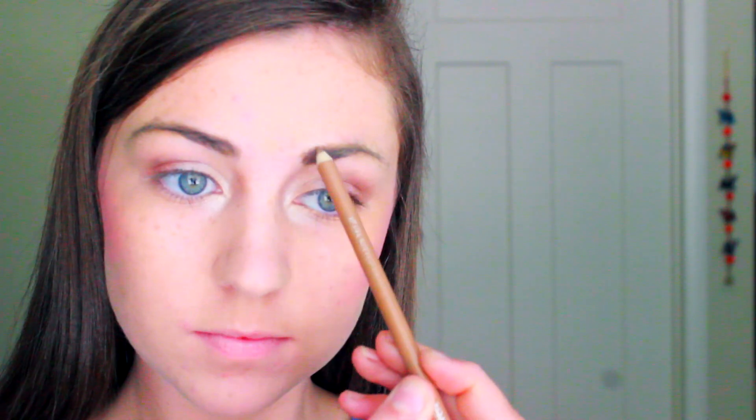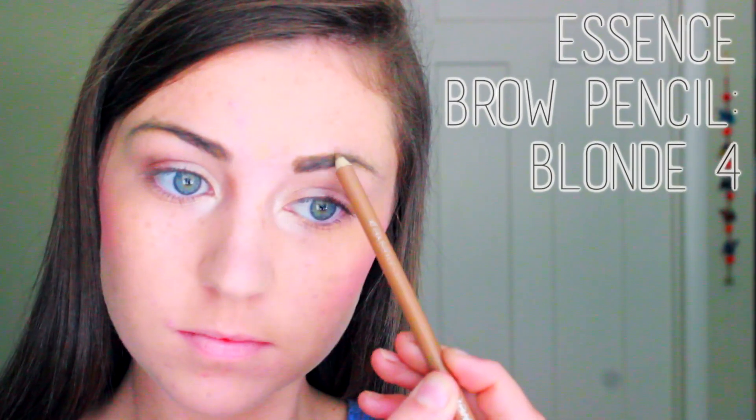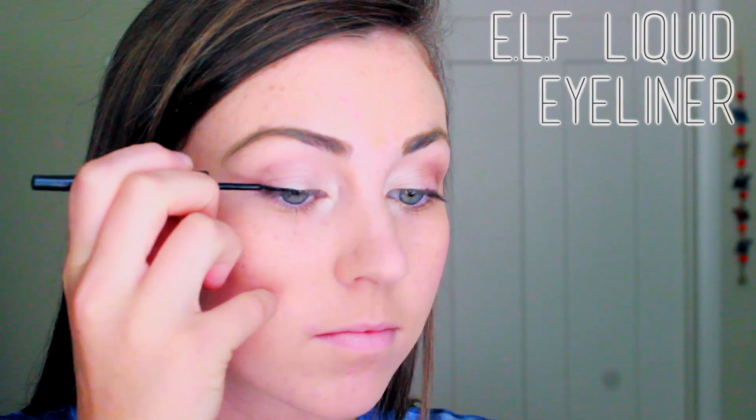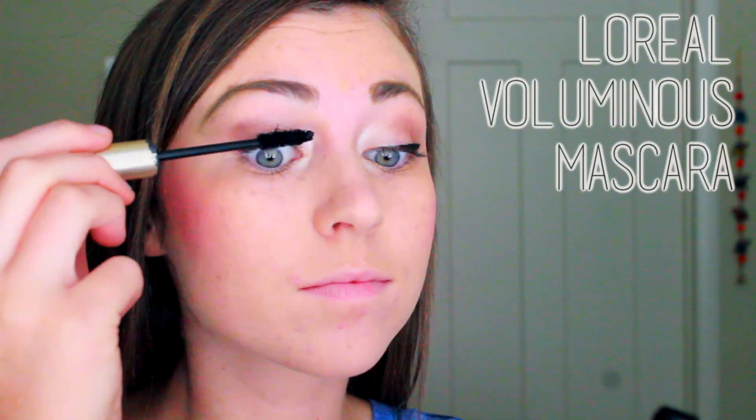So if there was one thing from my makeup bag that I could never give up, it would probably be my eyebrow pencil. I find that liquid eyeliner stays on much longer than pencil or gel, so I just apply a thin coat of that. And then to finish off this natural look I do a couple coats of volume-maximizing mascara.